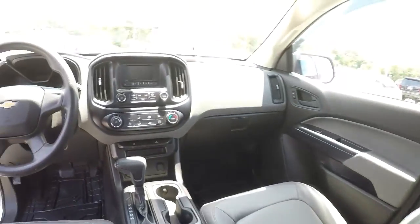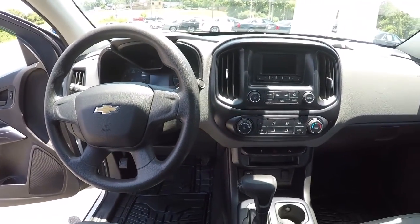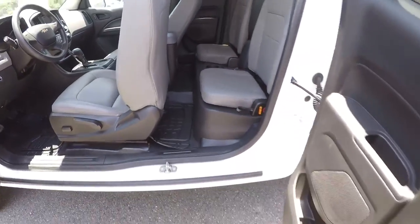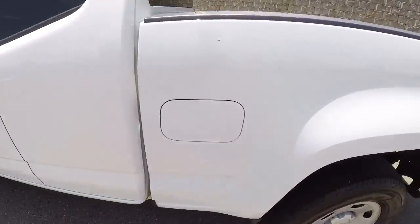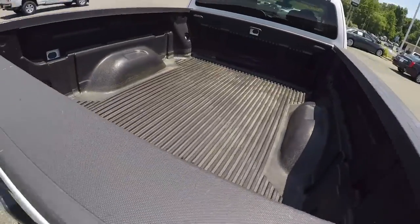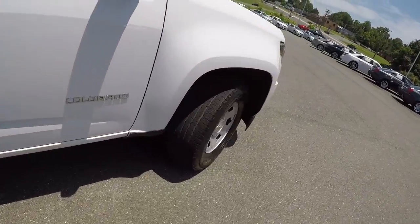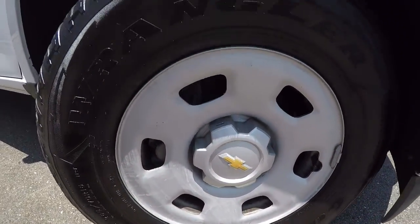Going to give you the driver's eye view, the dash, and the layout. As mentioned, it has the plastic bed liner and it's in good shape. The wheels are 16-inch steel wheels and the tires are in pretty good shape.